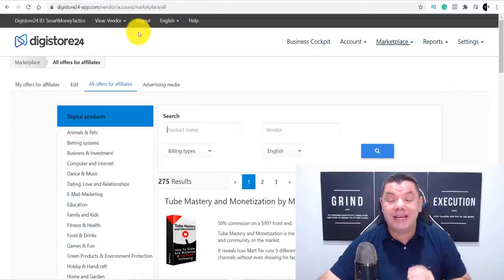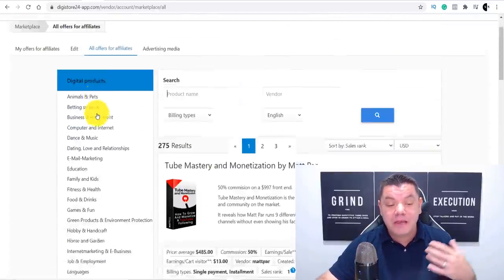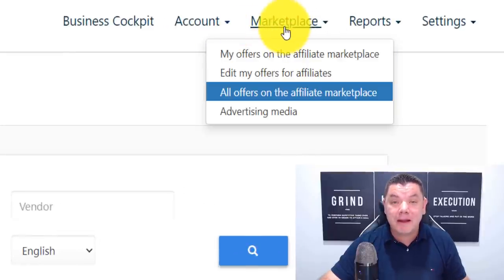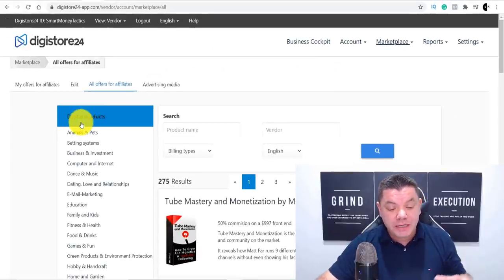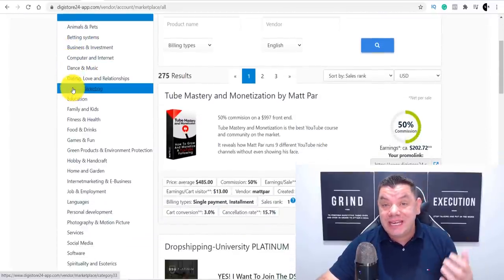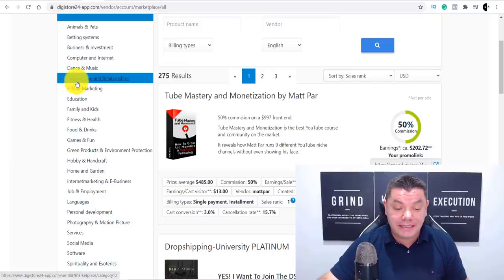Once you have created an account, you're going to come over to the back office of Digistore24, where you can find a product. All you need to do is come over to the marketplace tab and click onto all offers on the affiliate marketplace. Once you've done that, you can see the digital products tab and you want to scroll down and select the niche or product that you are happy to promote.